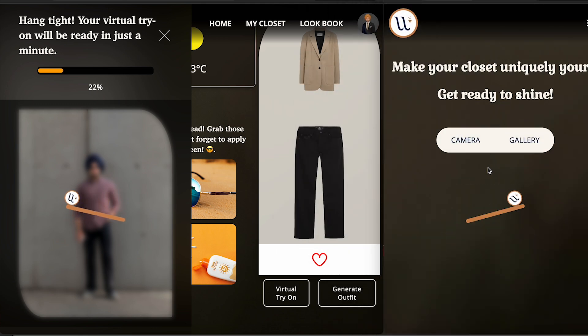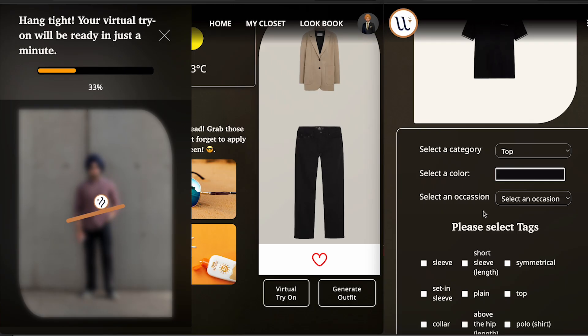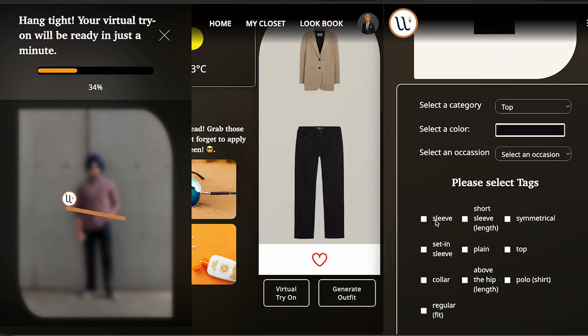Let's upload this image into my digital closet. What it does is it uses deep tagging AI — it automatically detects all the tags in the clothes and detects whether it's a top or a bottom. It also generates detailed tags like sleeve type, short sleeve length, symmetrical setting, sleeve plane — amazing stuff!